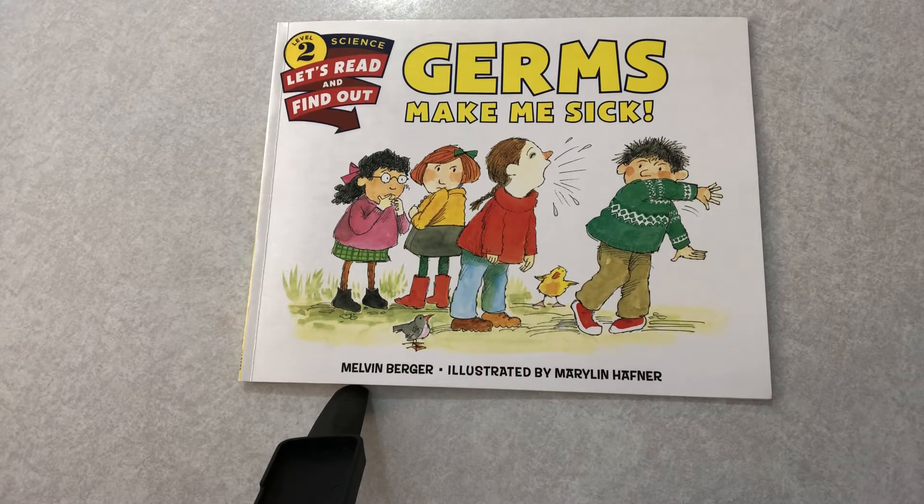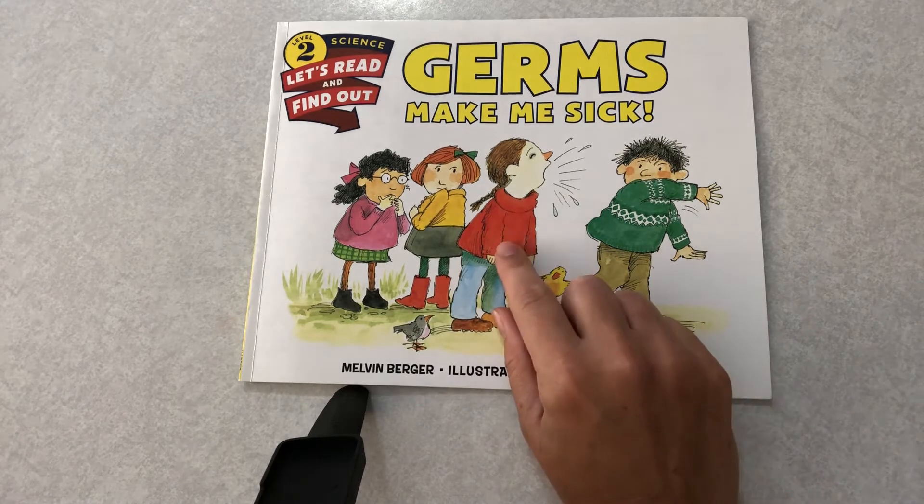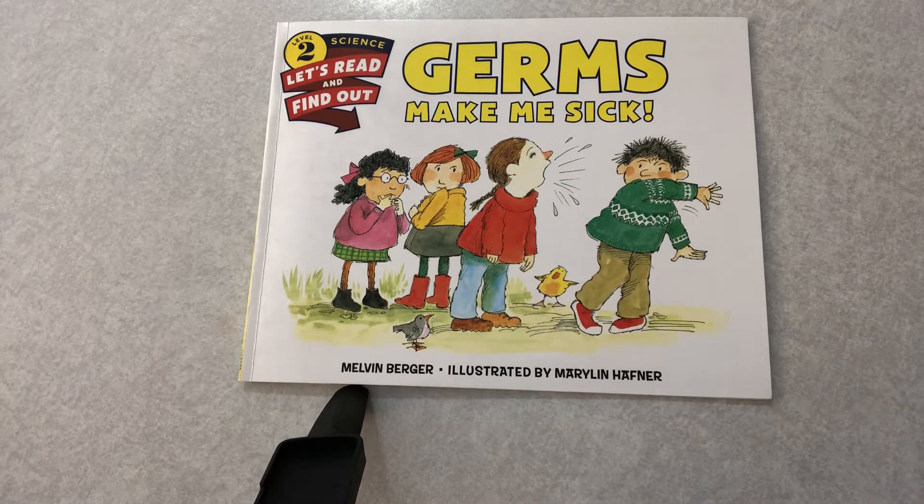What do you learn from the title? What should this sick girl do to avoid spreading her germs? Maybe she should stay at home if she's feeling sick, cover her mouth when she coughs, and wash her hands.